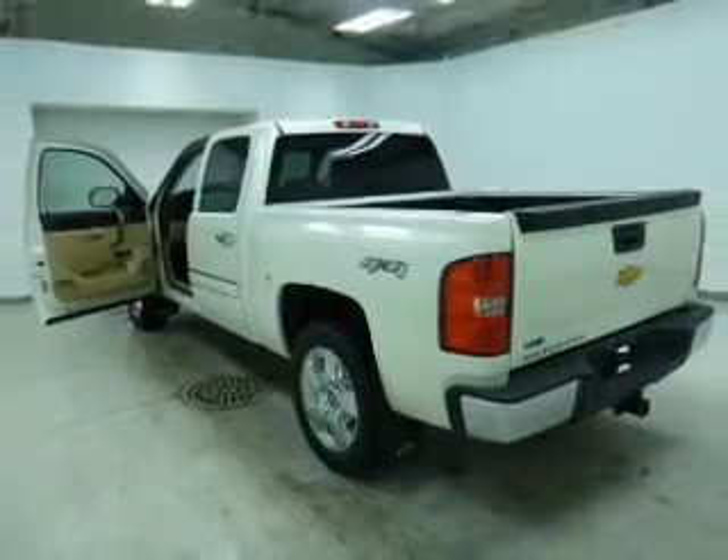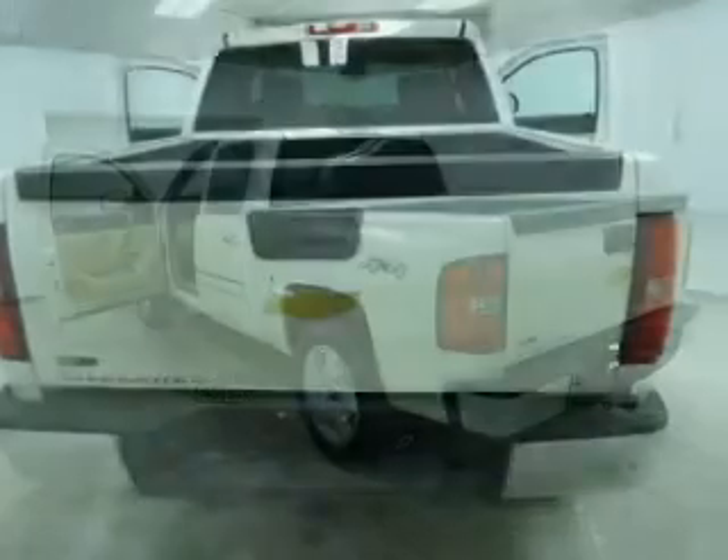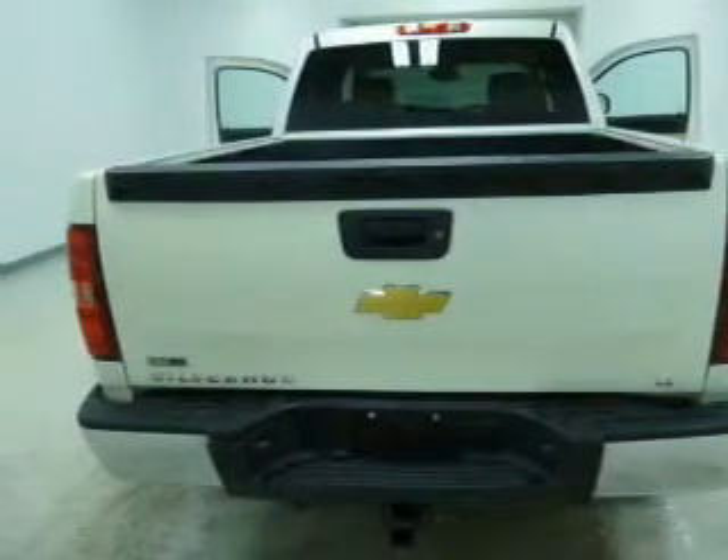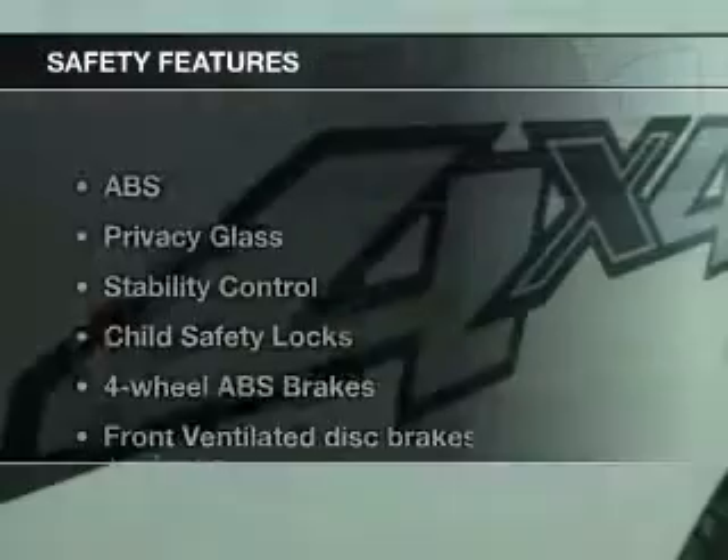Keyless entry, power door locks, power windows, cruise control, an AM-FM stereo with a CD player, satellite radio, and power mirrors. If safety is a high priority, rest assured knowing these top safety components are included.